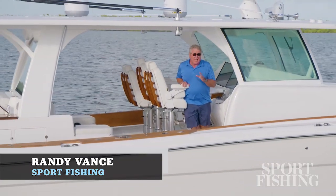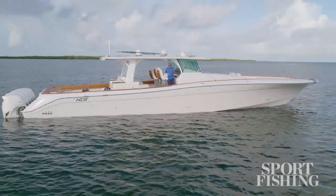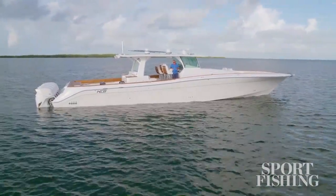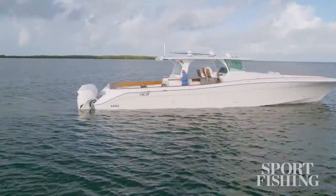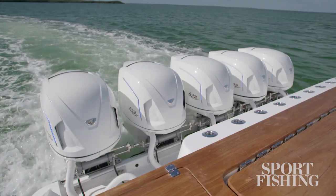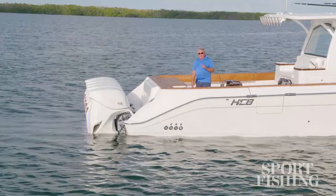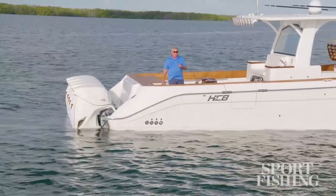Hi, I'm Randy Vance. Today I'm on HCB's brand new 65 Australia. This is the largest center console yacht on the planet, and this boat has more outboard horsepower — five seven Marine 627s — than any other boat in the world. I'm going to walk you through it, but first take a look at what it's like to ride this baby.